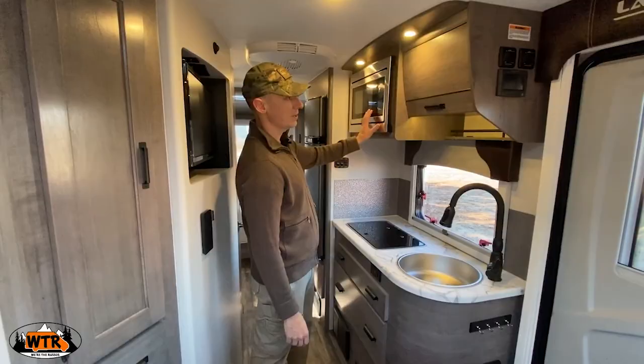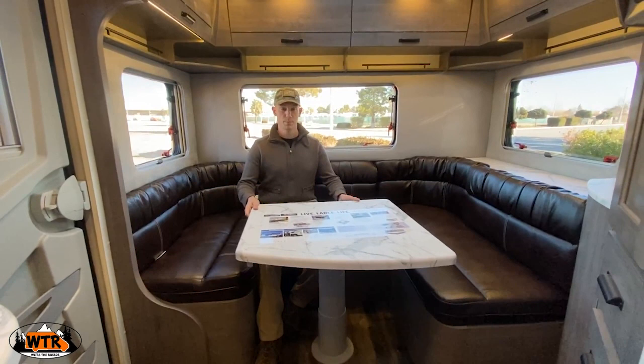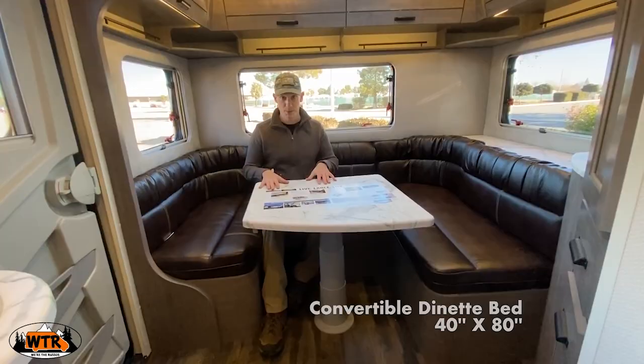One feature I like about this dinette is that the table moves out of the way so you can get in and out easily. Another feature is that the table will fold down, the cushions fold flat, and now you have a bed for two more people.